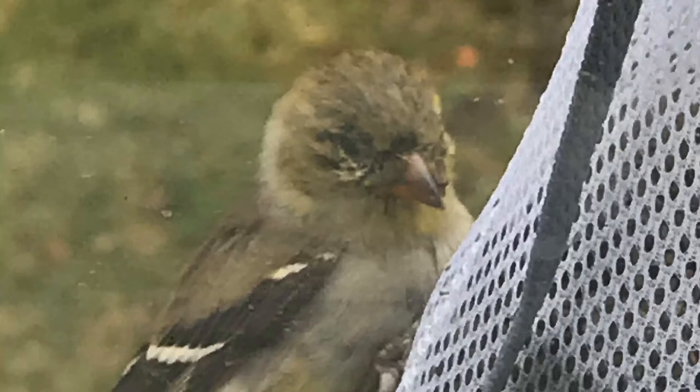Here we have a goldfinch showing symptoms of finch eye disease. You'll notice how crusty it is around the bird's eyes. When I was looking at this bird in person, it was acting very out of character — it wasn't eating, it wasn't flying away when other birds were chasing it, which is generally not typical of a goldfinch. So if you see a goldfinch or any bird showing these symptoms, it's definitely a good idea to take those feeders down for a bit.